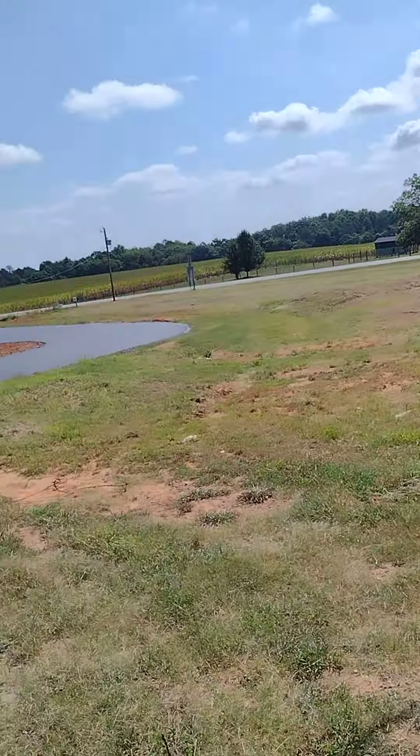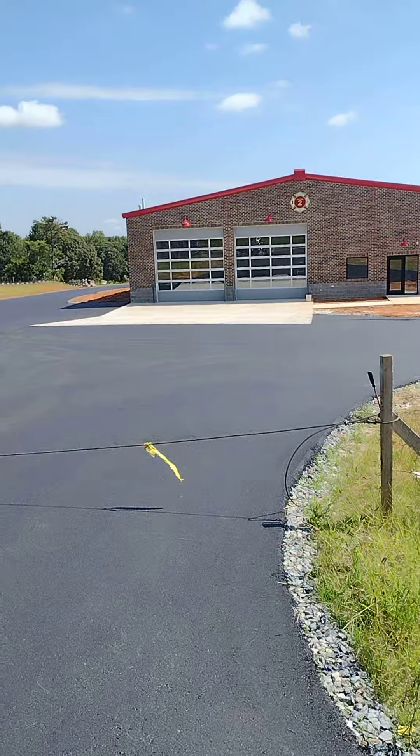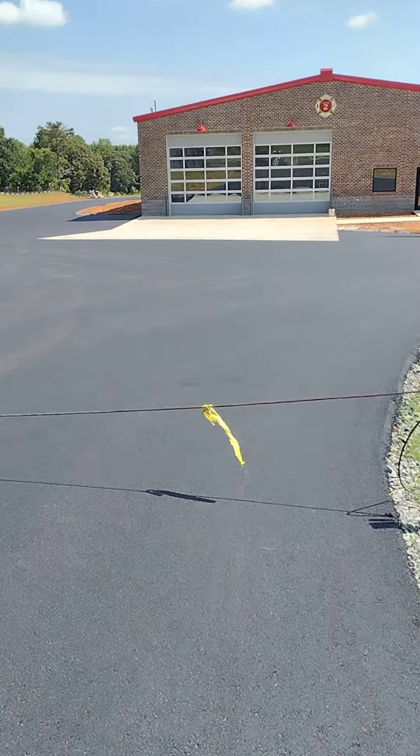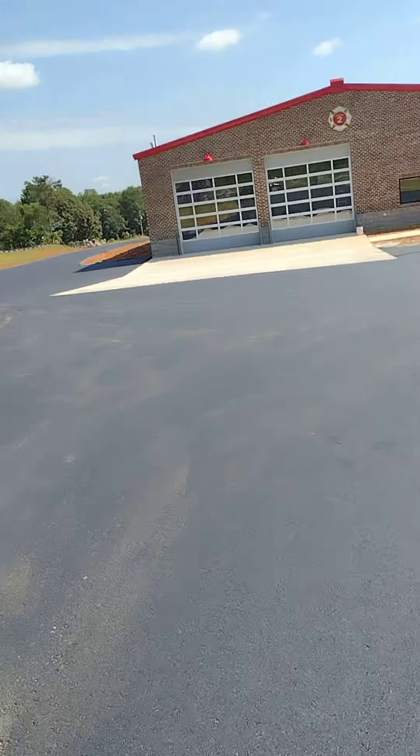New Northbrook Fire Department substation — they've done a really awesome job. They just got the pavement put in. Let's walk down here a quick second.